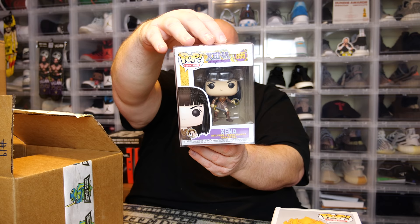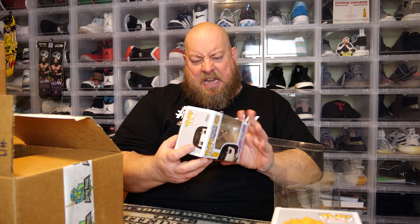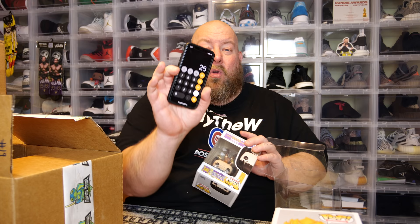Next one is in a soft protector — Xena Warrior Princess, a 2019 pop. This one is actually in a pop shield pop protector, some of the film still on it. Condition is about 8.5 to 9 out of 10 — good shape. Looking up value on whatnot — nine bucks. So the first three pops are only at $26 total. The guarantee was $150, so this last pop is going to be a minimum of $125.